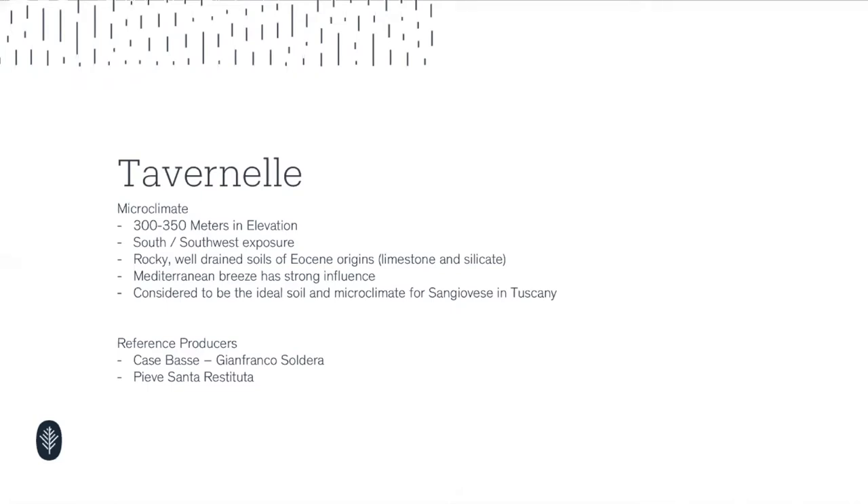You do feel that in warm vintages in Tavernelle. Good examples are 2009, and 2017 is a warmer vintage as well — not necessarily drought conditions, but just warmer in general. As you look at those wines, expect them to reflect that in the profile: a little more muscle, maybe a little more fat, less acidity, but they should still reflect grapefruit and a good acid backbone.